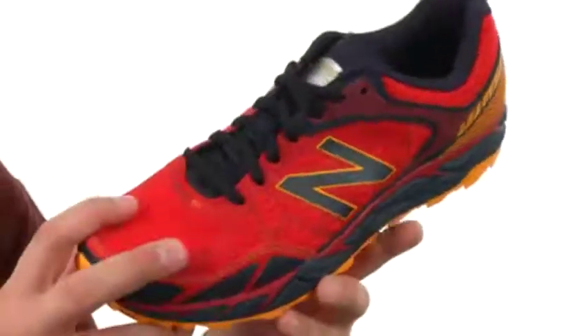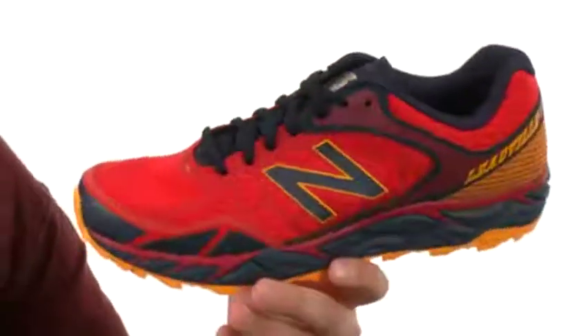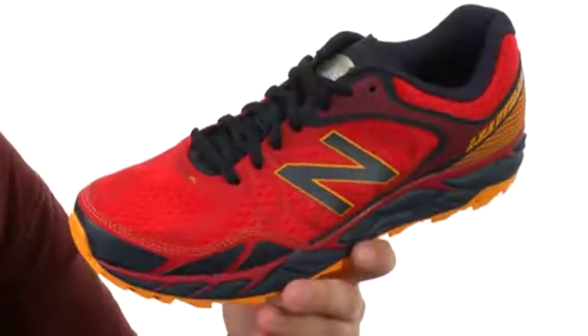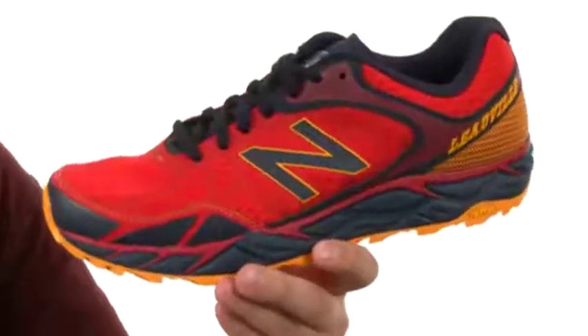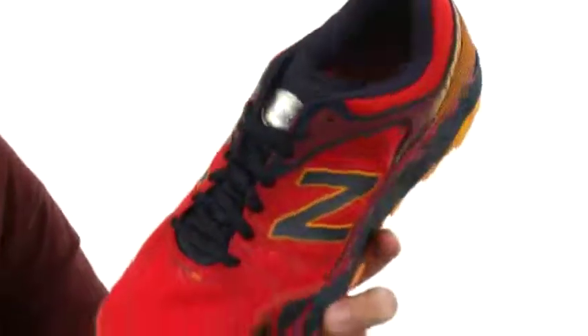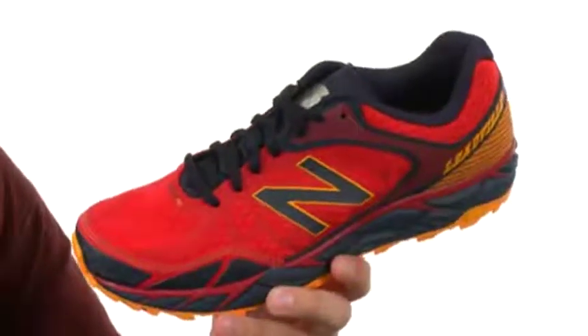These awesome shoes have a hardy mesh and synthetic upper that will really allow your foot to breathe. It also has Phantom Fit technology that will give you ultra lightweight structural support and a glove-like fit. You have gusseting on the tongue here in the front to keep debris from getting on the inside.